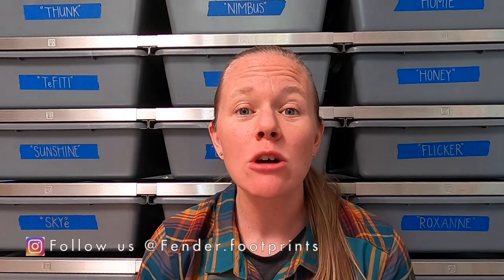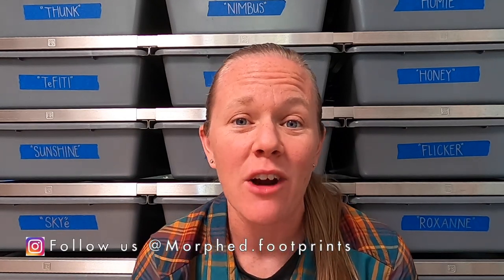Hello everybody, welcome back to another video. If you are new to our channel, please consider hitting that subscribe button below and go check out our Instagram pages — I post daily photos and updates on some of our animals. Those links are also in the description below. So for today's video, we got another new species to our collection.